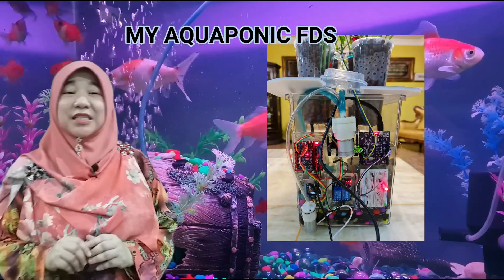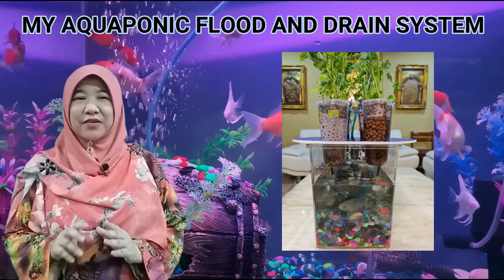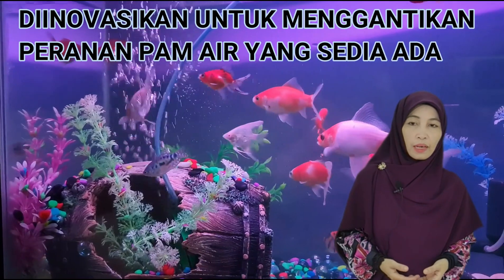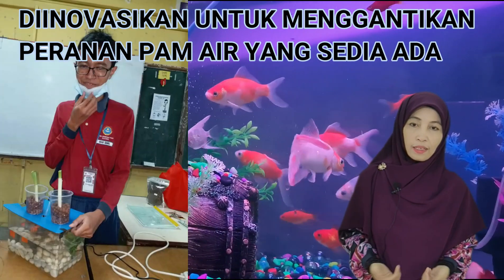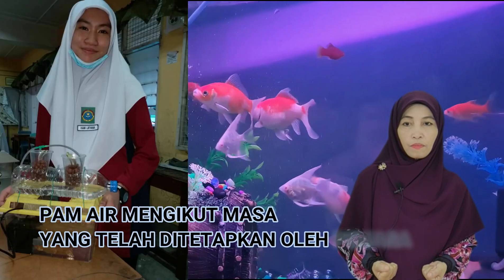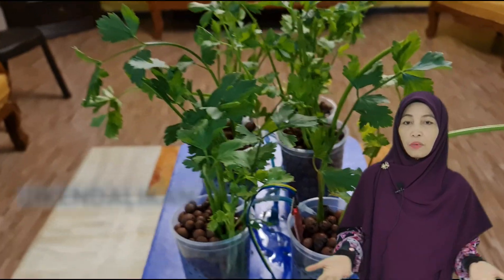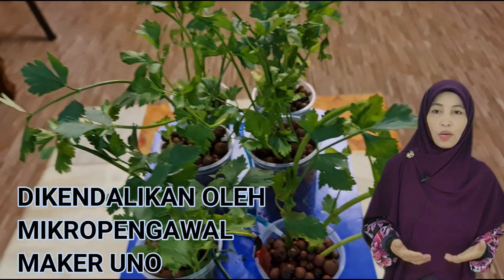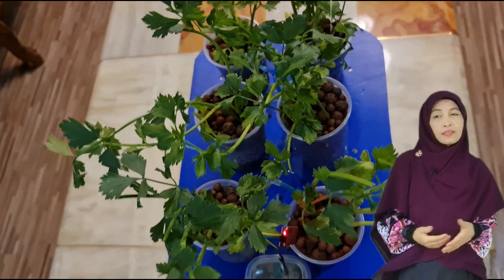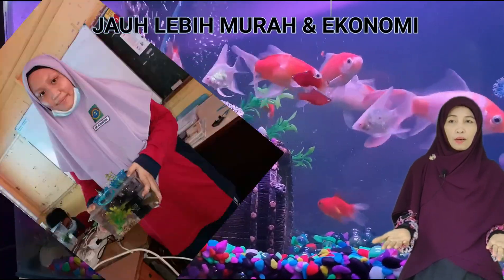Produk inovasi kami ini dinamakan sebagai MyEcoponic FDS atau nama penuhnya MyEcoponic Flood and Drain System. Diinovasikan untuk menggantikan peranan pump air yang sedia ada, kini dengan sistem yang dapat mengawal keadaan air serta menghentikan pump air tersebut mengikut masa yang telah ditetapkan. Dengan penggunaan penderia air yang dikendalikan oleh mikro pengawal Maker Uno, MyEcoponic FDS ini mudah dikendalikan.